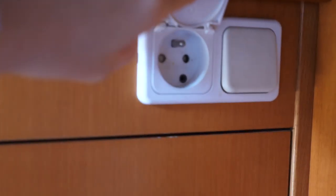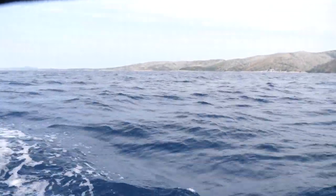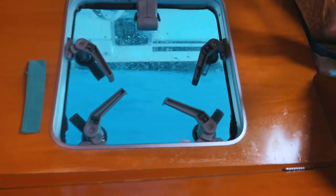We can only charge our things in this room when we're attached to a docking station, which we have most nights — there are only two nights we don't get to do that, so we need to plan ahead. What's also really fun about this room is that we have two windows going directly out to the sea, so the first thing we see in the morning is the ocean. This year we also have a little window in the middle of the catamaran and another window straight out to the dock.